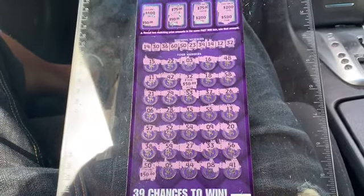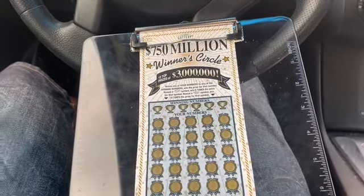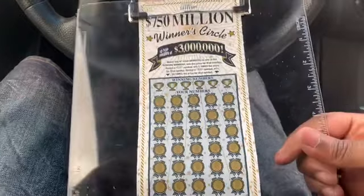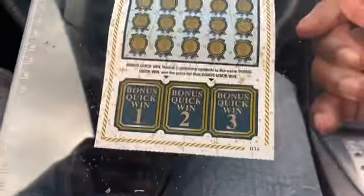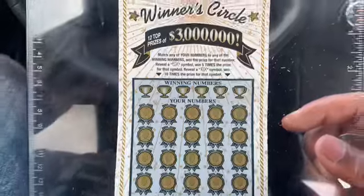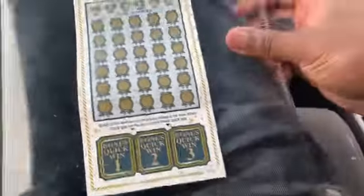Thank you guys for watching — well, I thought I was done, but since I broke even on the $50 tickets I thought I'd take a chance and try a couple of these $30 $750 million winner circles tickets. I got ticket number 14. It's a match the numbers game. You can also get a 5x symbol for 5 times, or a 10x symbol for 10 times, and it has three little bonus quick winning games at the bottom.